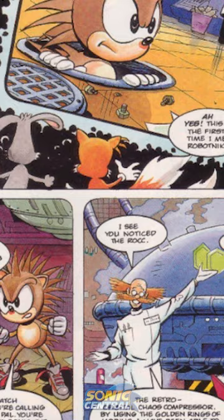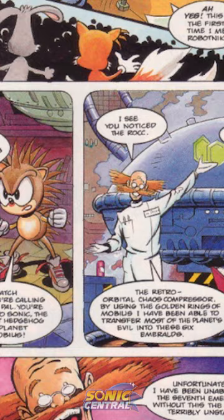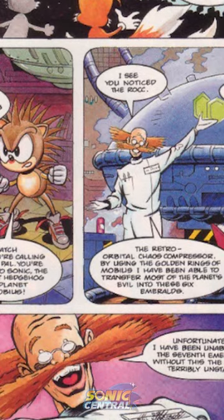He found Dr. Ovi Kintobor's lab, who was Robotnik before he became an evil scientist, who would later become Dr. Ivo Robotnik. It's actually his original name, but in reverse.